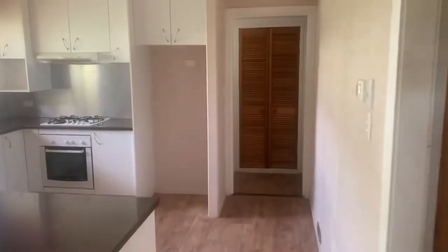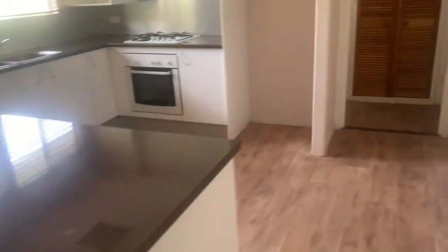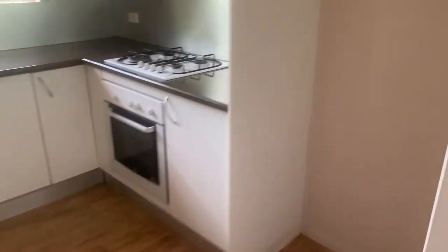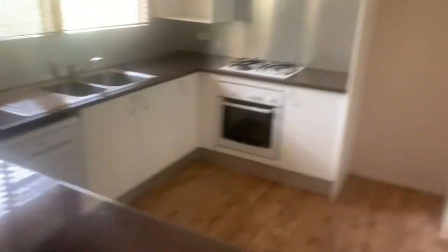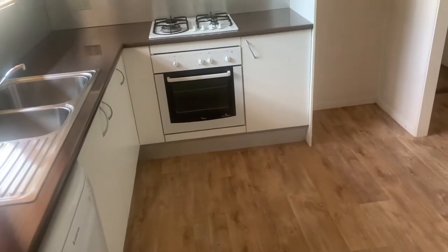From the lounge you move straight into the kitchen dining area. As you can see, this is a pretty modern space — it's done well and it's got a bit of size about it, which is good. There's a very good kitchen with enough room for a decent dining room setting, and you've also got a breakfast bench. It has a gas cooker, an electric oven, and a range hood in place.